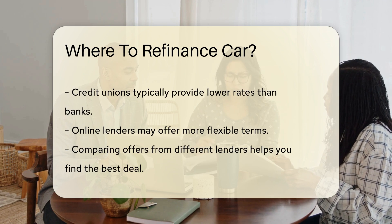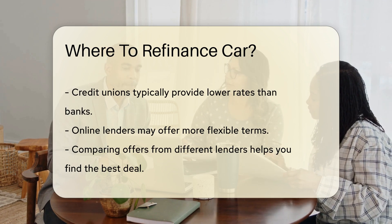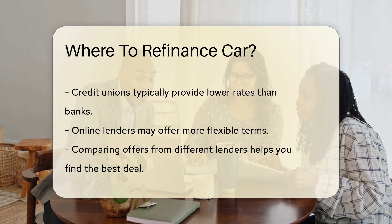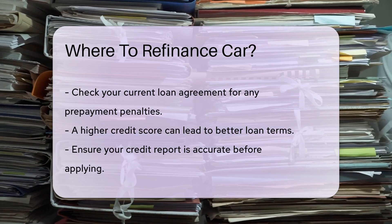Check your current loan agreement and look for any prepayment penalties, as these can affect the overall savings from refinancing. Your credit score plays a crucial role — a higher score can lead to better loan terms.